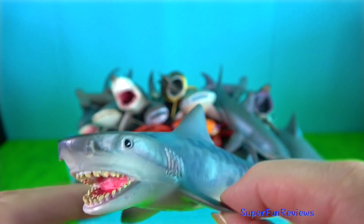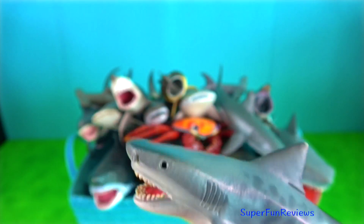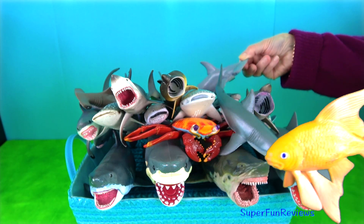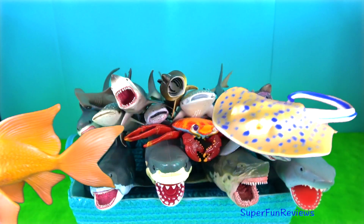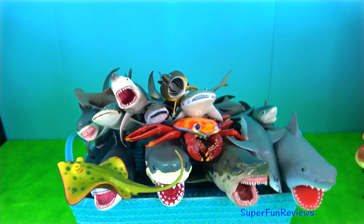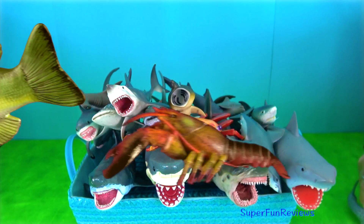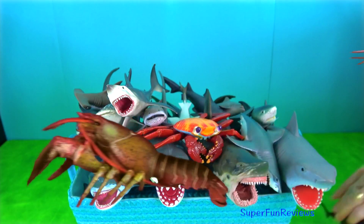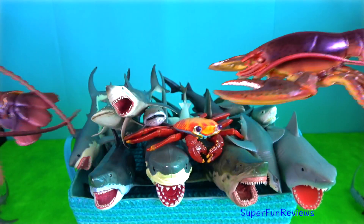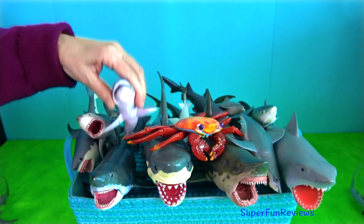The tiger shark is the only species in its family that is ovoviviparous — its eggs hatch internally and the young are born live when fully developed. The vertical stripes are found mainly on younger sharks and fade as they mature. Their powerful jaws have sharp, highly serrated teeth that can even crack the shells of sea turtles and clams. They can grow up to 7.5 metres and are found in tropical and subtropical waters throughout the world.